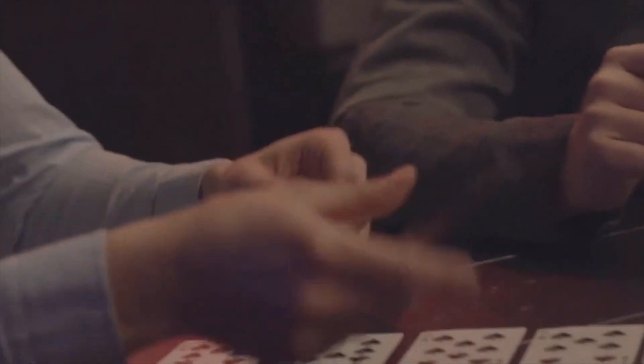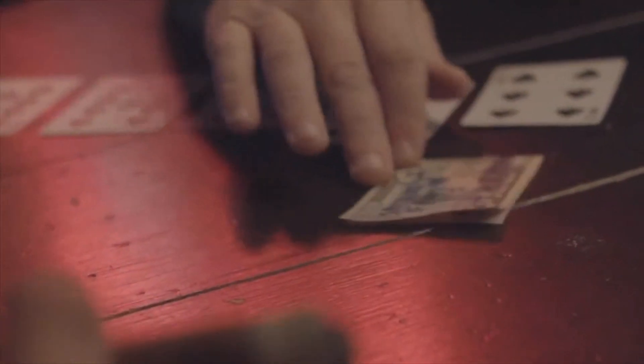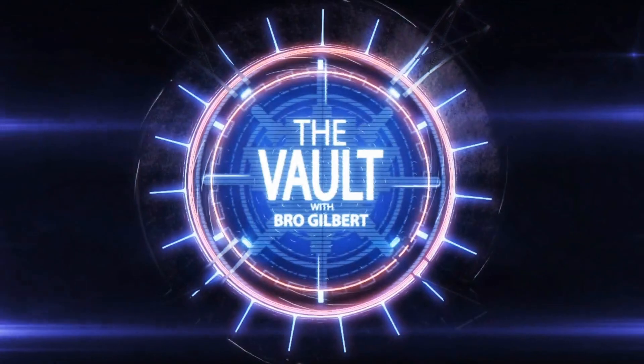Cheaters always win at cards because we're always one ahead. Tonight I'm the ultimate cheater, so I was always one ahead. Tonight it's a straight flush versus four of a kind.